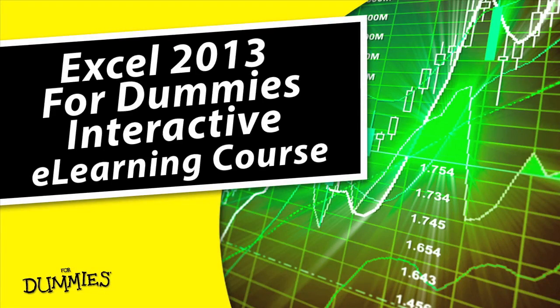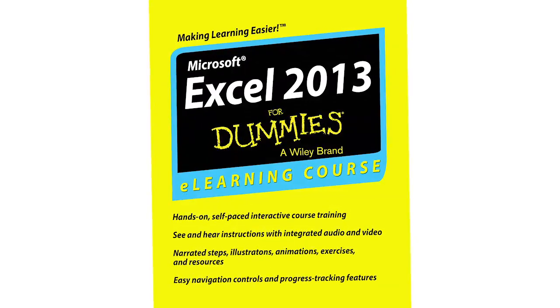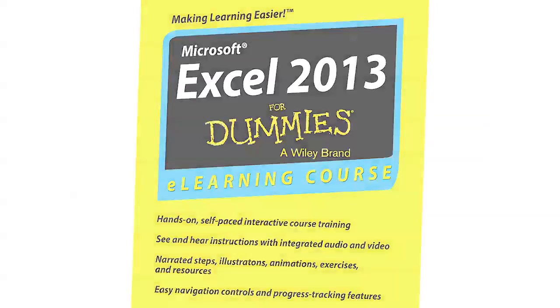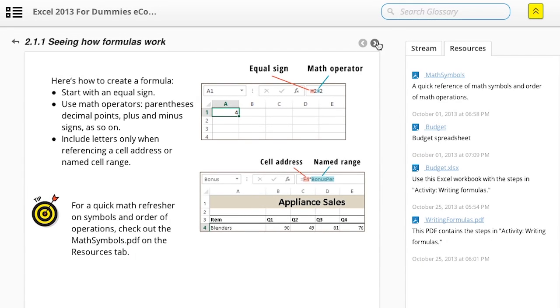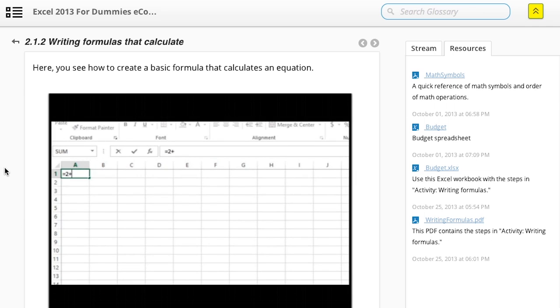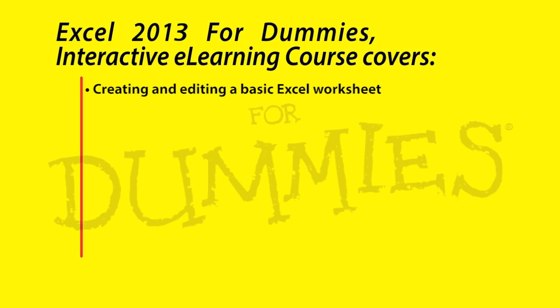Ready to upgrade your skills or learn something new? Start now and take a 4 Dummies online training course, making learning easier for you. Get step-by-step interactive and non-interactive in-depth video instruction directly from the 4 Dummies experts that you trust in the easy-to-follow self-paced way that you want to learn.